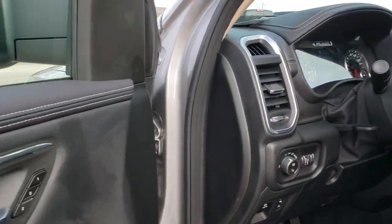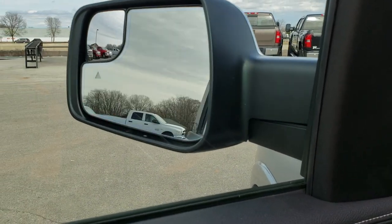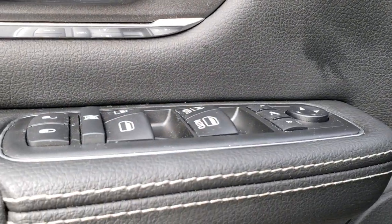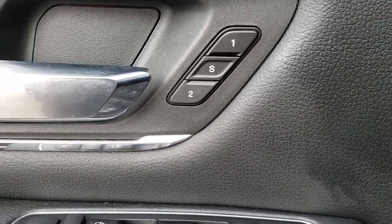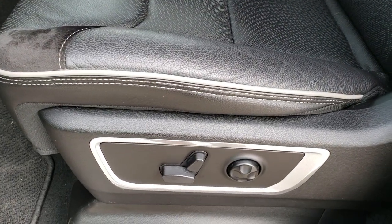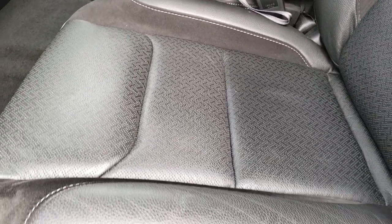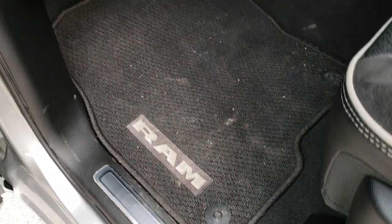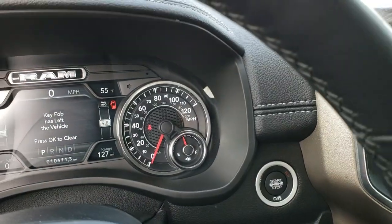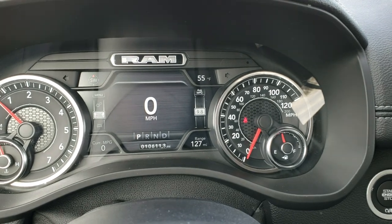The mirrors also power fold in. It has the power windows, power locks, and power mirrors. Inside, the Laramie package gives you the black leather and suede seats with gray tubing and the Laramie stitched backrest — no rips or tears on these seats. Both seats are heated and I believe they're cooled as well. Factory floor mats are out. It does have power pedals, auto headlamps, and a tilt telescopic steering wheel, which is new for this body style.